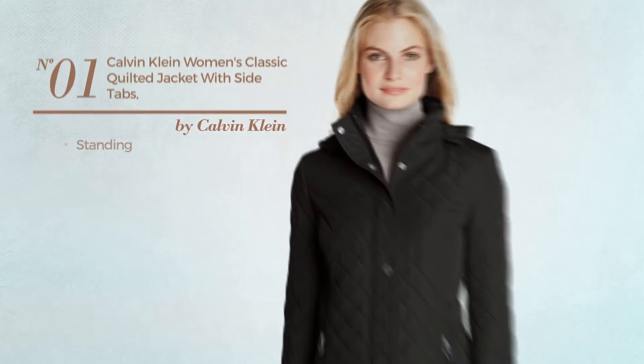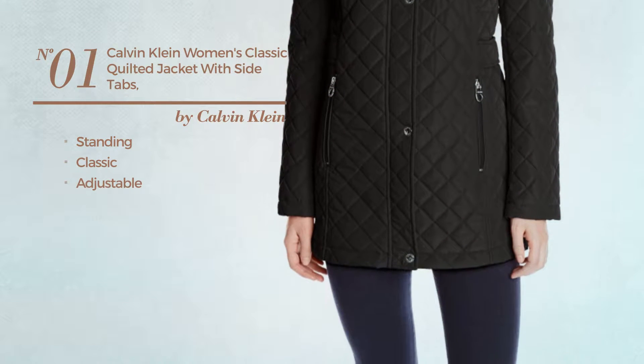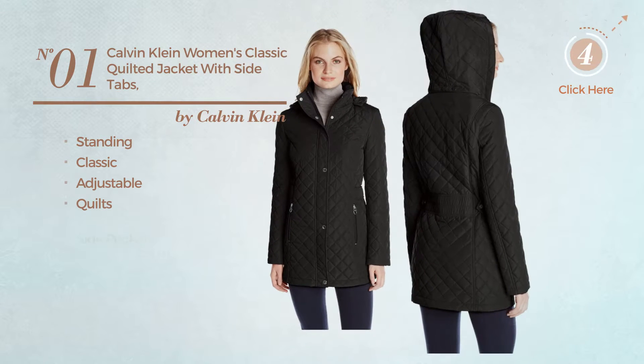Number 1. A standing jacket. Featuring a classic look, made of adjustable material, styled with quilts, with side pockets. Available in 5 more colors.